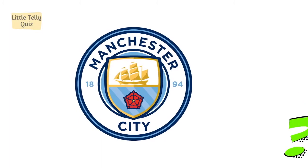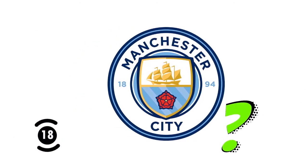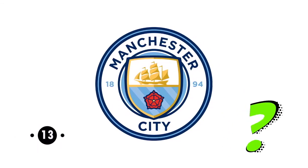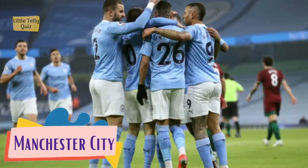Now can you identify this one? The answer is Manchester City.